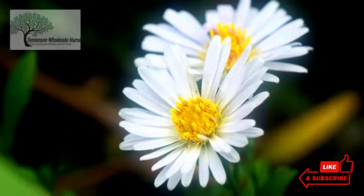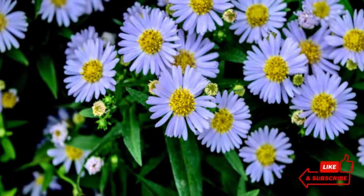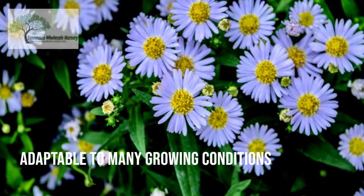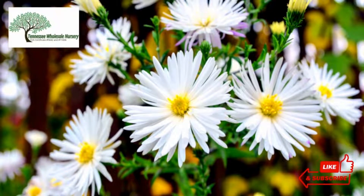Hence, most gardeners opt to grow them from potted nursery cultivars rather than via seeds. The plant is adaptable to many growing conditions, allowing you to utilize them in various settings, including borders, rock gardens, and wildflower gardens.